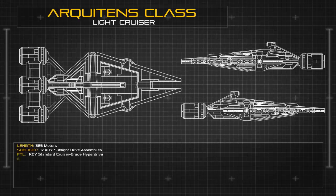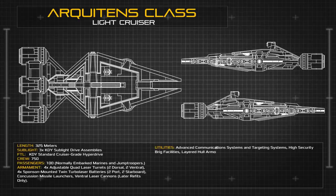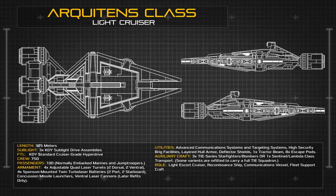At a length of 325 meters, the Architense-class presents the typical wedge shape of a KDY Star Destroyer, though on a far smaller scale. The ship is propelled by three large sublight engines, and carries a standard crew complement of 750. The ship also provides basic living quarters for up to 100 passengers, and is often used to carry marine contingents for use in boarding actions.